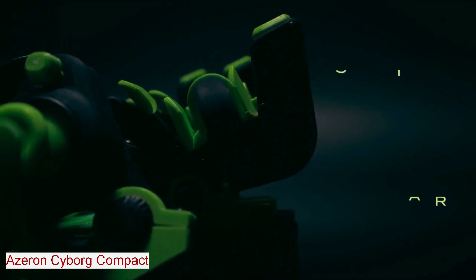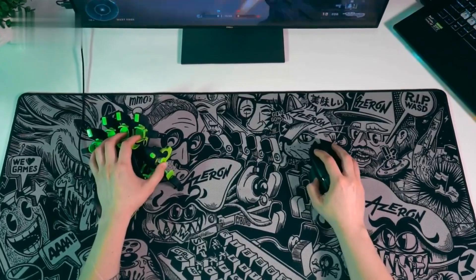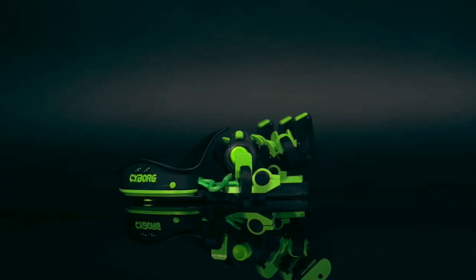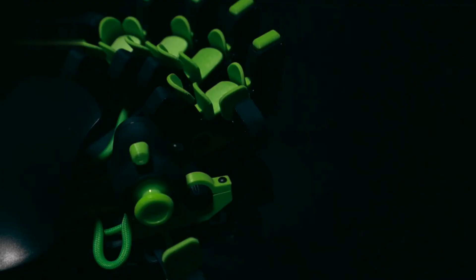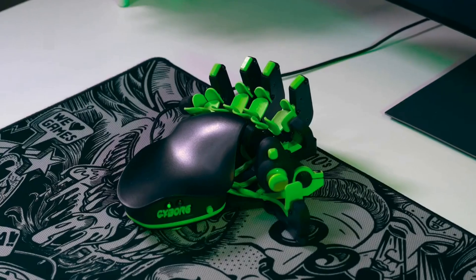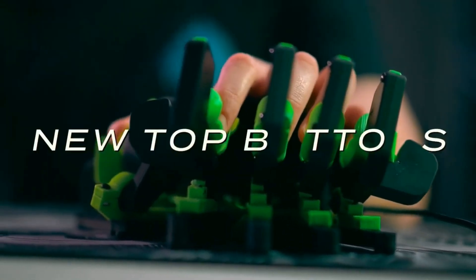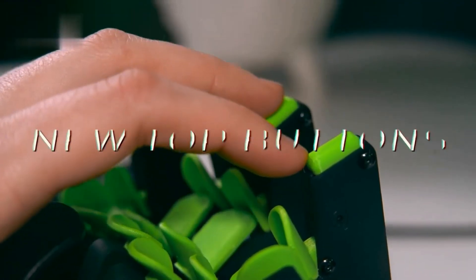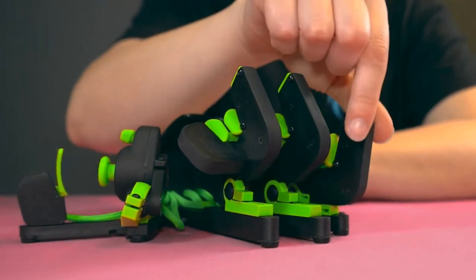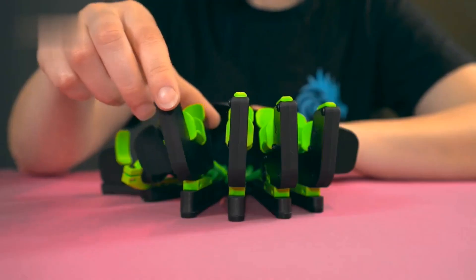Azeron Cyborg Compact. If you're looking for a new way to play your favorite games, check out the Azeron Cyborg Compact — a gaming keypad that combines a joystick and 29 keys in a 3D printed frame. It's a device you wear on your left hand instead of a keyboard. It has a thumbstick for movement and 29 keys you can map to any function. You can also adjust the height, angle, and distance of the keys and thumbstick to fit your hand size and preference.